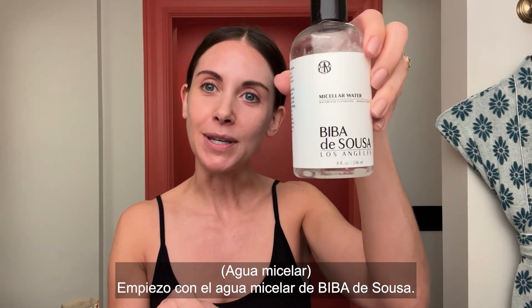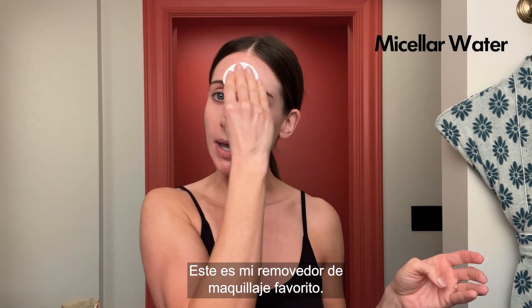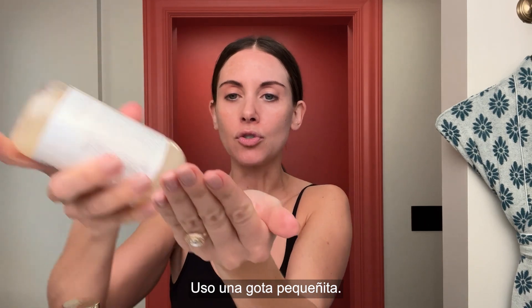I start with my Biba D'Souza Micellar Water. This is my go-to makeup remover. After that, I use my daily cleanser. It exfoliates. I use just honestly a tiny drop.